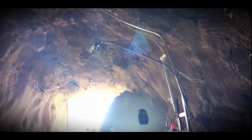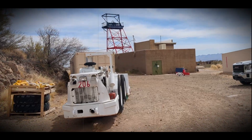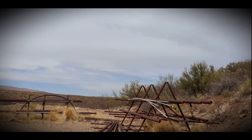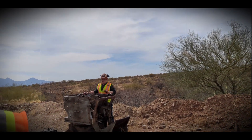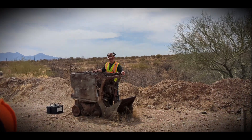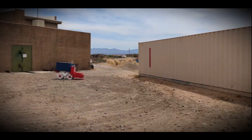After hours underground, stepping back into the Arizona sun feels like surfacing from another world — a little thirsty, a lot inspired, and maybe slightly sunburnt. So next time you think of Tucson, remember: it's not just about what's above ground, it's about what's beneath it. The San Javier mine isn't just a lab — it's a launchpad for the next generation of explorers, engineers, and innovators.